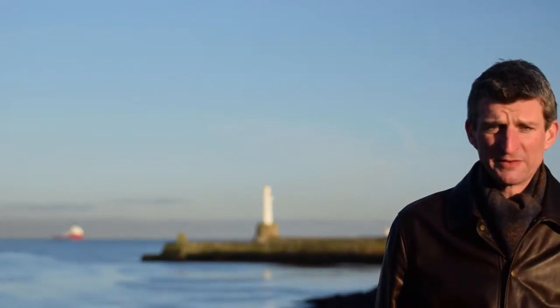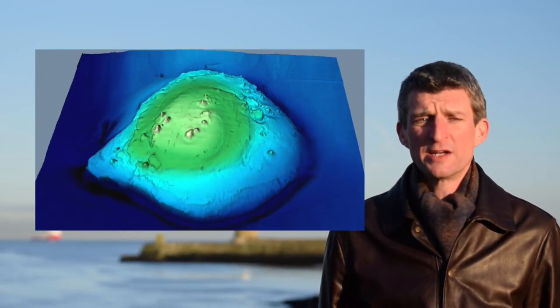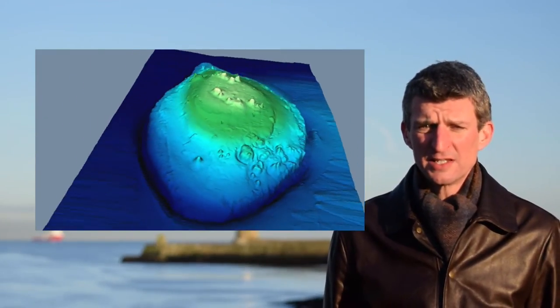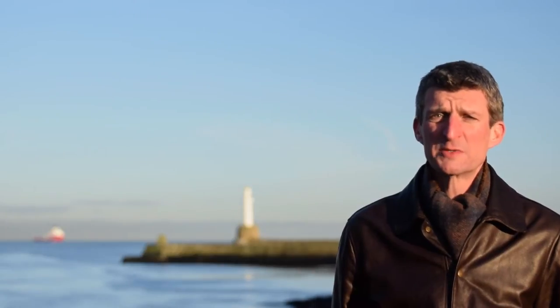There is still much to discover about the seas off Scotland. Over 100 miles to the northwest of the Outer Hebrides, way out into the Atlantic and deep in the Rockall Trough, lies a massive extinct volcano that rises 1,900 metres from the seabed. That's 500 metres higher than Ben Nevis. This single seamount, known as the Rosemary Bank, is a staggering 35 miles across — comparable in size to the entire Cairngorms National Park.